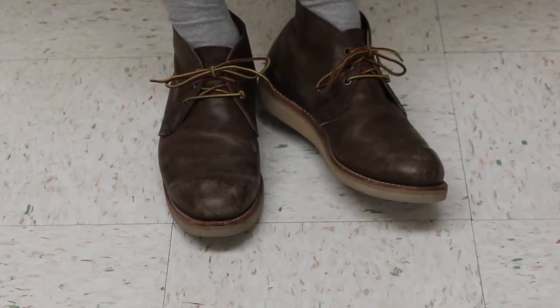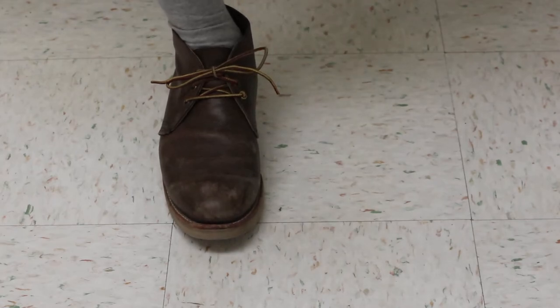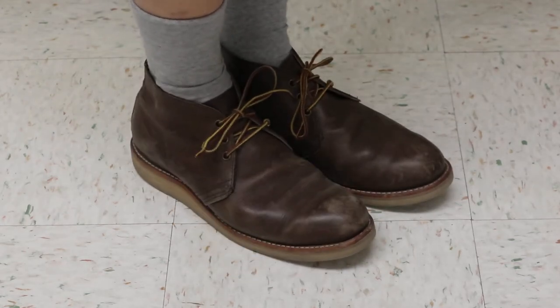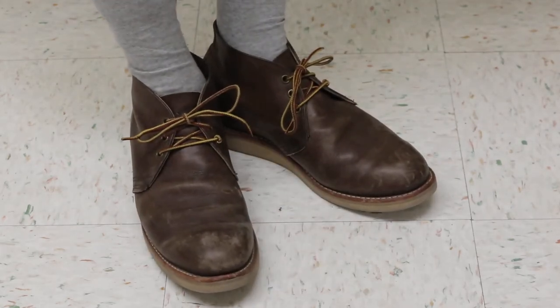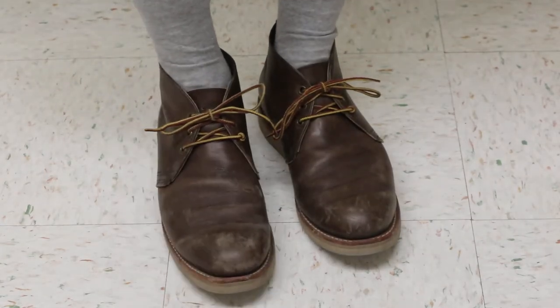Three eyelets — these are kind of like antique brass eyelets. Very low-key, doesn't stand out much. You wouldn't even know what these were unless you knew your Red Wings. I like these chukkas better than the newer ones that have kind of a strange-looking vamp — like a two-piece vamp.